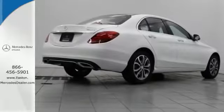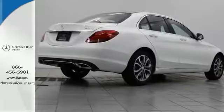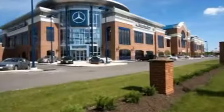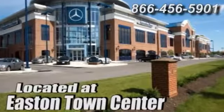Take it for a test drive today. Come experience luxury the German way at Mercedes-Benz of Easton, conveniently located at Easton Town Center.